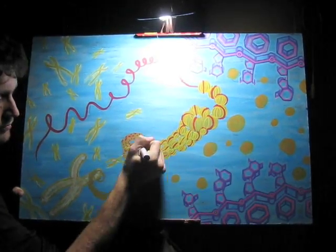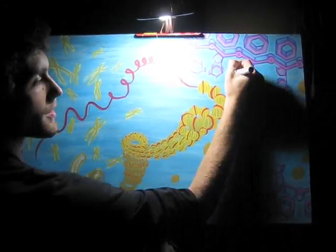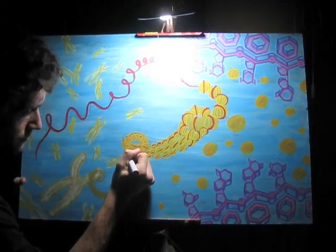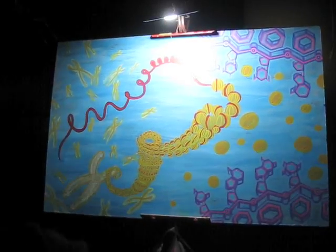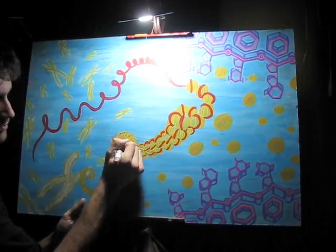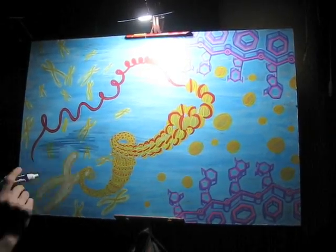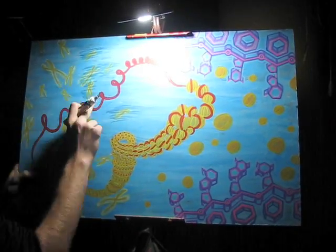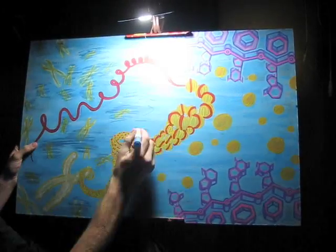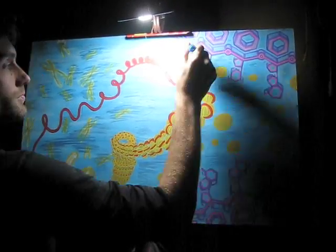He heads a team of researchers who are studying the ways that DNA packs itself from the double helix into the incredible density of a chromosome. If we were to stretch our entire genome base pair by base pair end to end, it would wrap all the way around the planet. So in order for it to fit inside the nuclei of our cells, it has to coil itself, not just once but several times, into a self-similar fractal structure of helix upon helix upon helix.